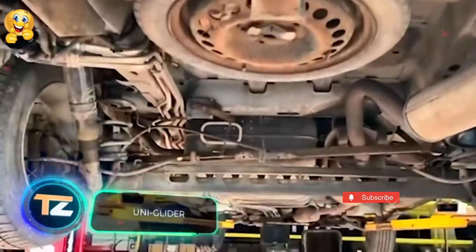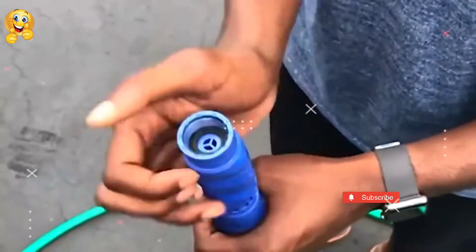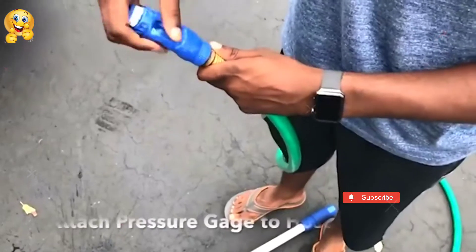Uniglider. Washing the underside of a car at home is an extremely difficult task. However, Uniglider will allow you to do it effortlessly.